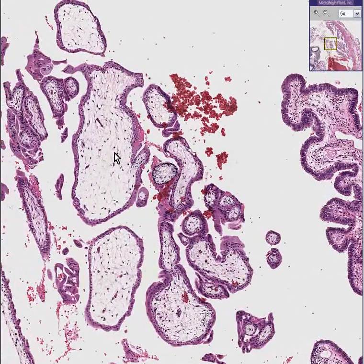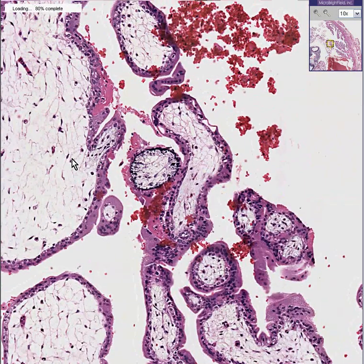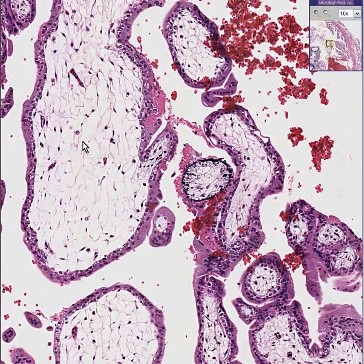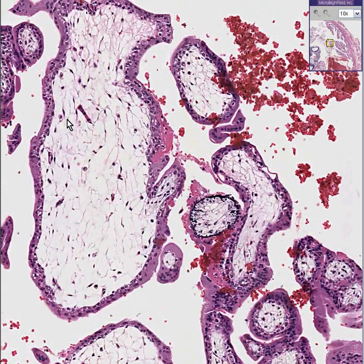These are immature chorionic villi because they do not have any blood vessels within the cytotrophoblast. They have a loose mesenchyme type of appearance. And maybe you could possibly think that perhaps in a couple of areas there might be the beginning of blood vessels.